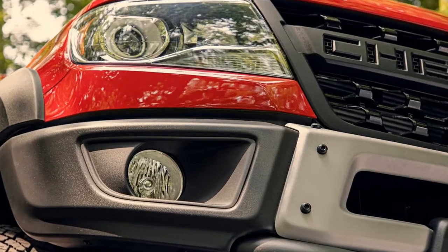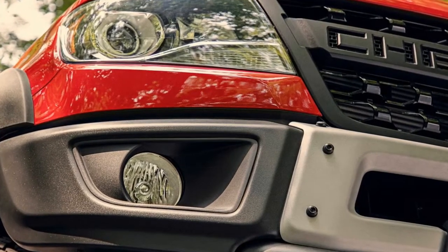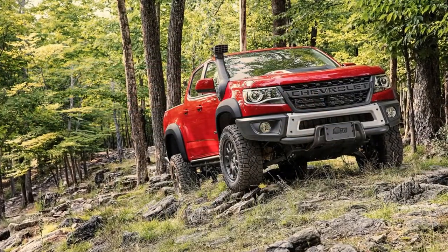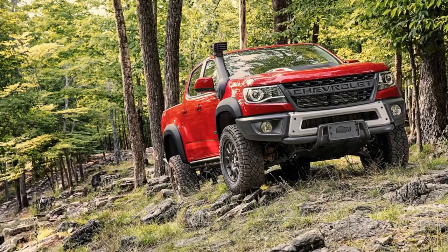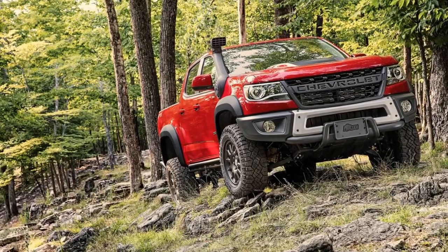Duran recommends that if someone is shopping for a Bison, the best chance to get one would be to call dealers and find out whether they have any trucks on the way. Act quickly, though — Bisons are selling almost as soon as they hit the showroom, averaging only 10 days to turn, Duran told Motor1.com.